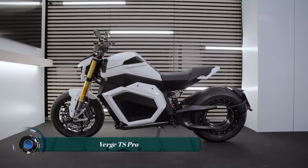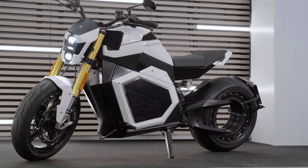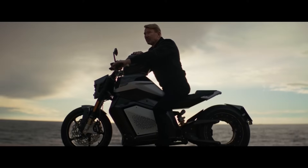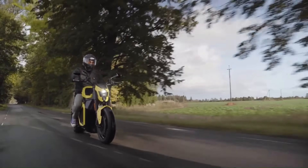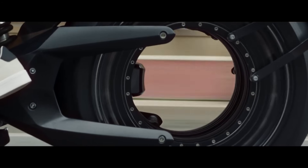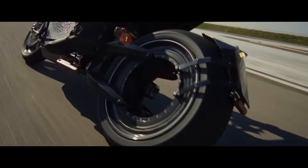The Verge TS Pro is a groundbreaking electric superbike that redefines the way you experience riding. With the motor integrated into the rear wheel, it eliminates unnecessary moving parts and creates space for a full-body battery pack. This unique design results in a ride that feels incredibly light and nimble due to the exceptionally low center of gravity. The TS Pro boasts an instant torque of 1,000 Nm and accelerates from 0 to 60 mph in just 3.5 seconds.